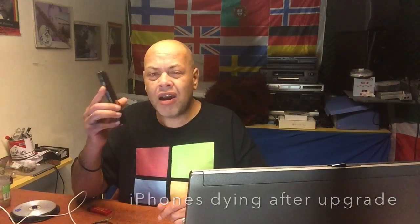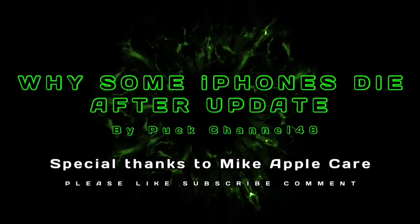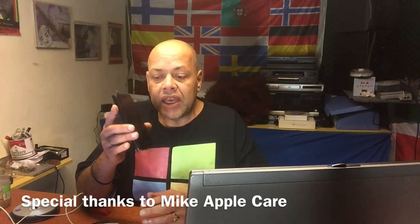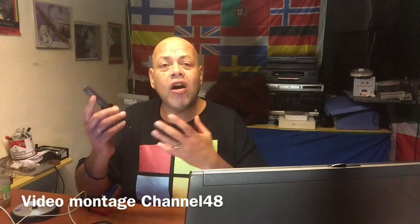Why do some iPhones die after an update? Sometimes people get an iOS update, update their phone, and then suddenly the phone dies. Is this real or is it a hoax?